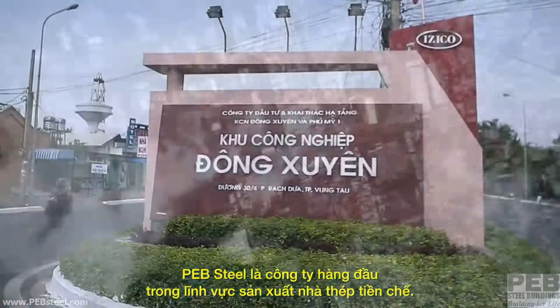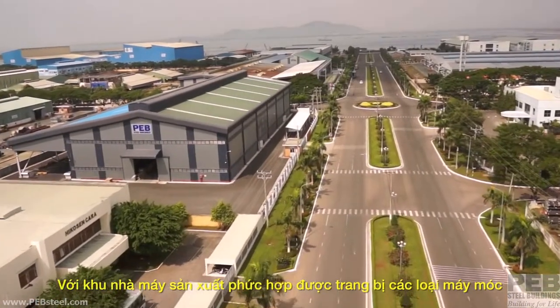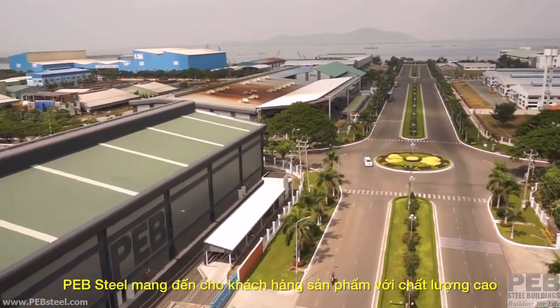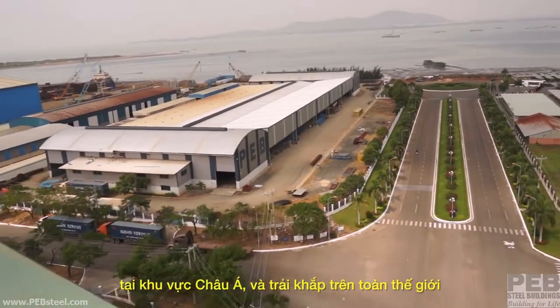PEB Steel is a world leader in pre-engineered buildings. With the completion of its new state-of-the-art factory complex in Dongxuan Industrial Park in Vungtao City, PEB Steel delivers unrivaled quality, efficiency and value to its customers throughout Vietnam, across Asia and around the world.